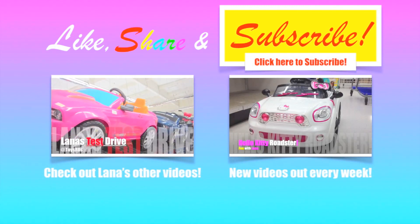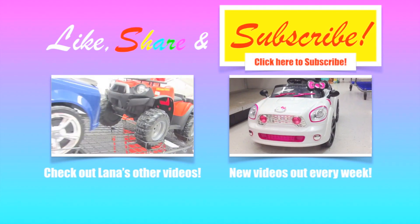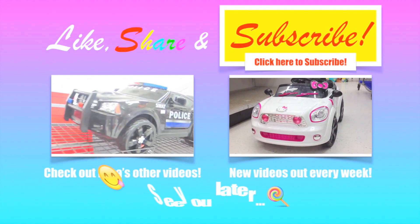Check out Lana's other videos. New videos out every week. Bye!